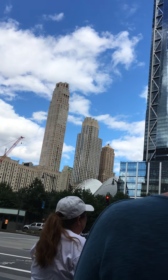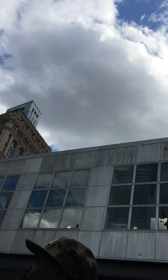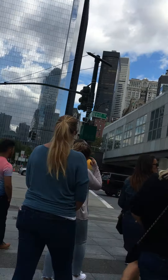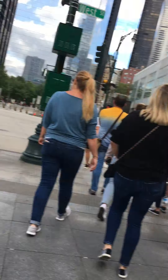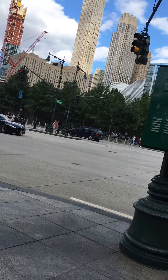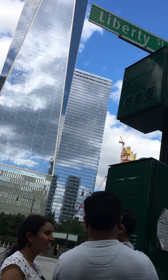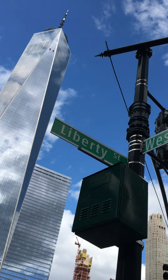They're going to stair-step down in height — that's the goal. We're on West Street, coming up towards the World Trade Center. The North Tower used to be here. The South Tower used to be there. It's just sad to see that they're gone and a building has to be replaced for them.